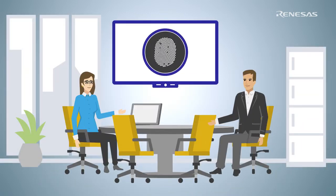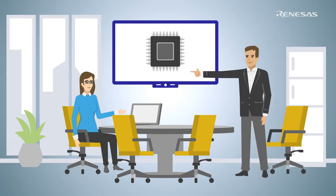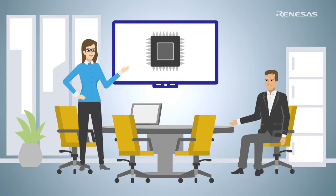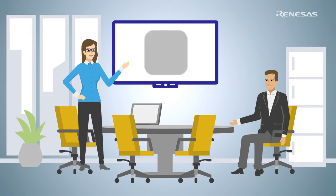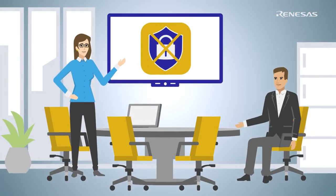Her boss is excited — this could be the new top seller for the company. It can meet the company's time and cost constraints by using a single microcontroller. But immediately, Sue has to emphasize a very important point: most microcontrollers have limited integrated hardware security. If the company tries to use a single microcontroller without integrated security, the possible threats could be disastrous.